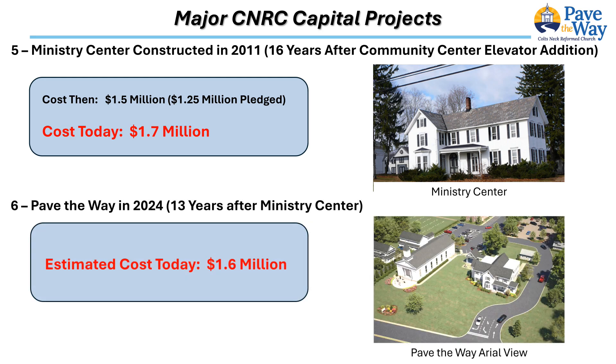Likewise, the Pave the Way capital campaign acknowledges several current pressing needs and provides a path forward. Based on a recent engineering study, the existing 60-year-old upper parking lot is no longer viable. It has suffered with recurring multiple potholes and requires complete removal and reconstruction. Beyond that, new drainage, underground support, and new paint striping are needed.